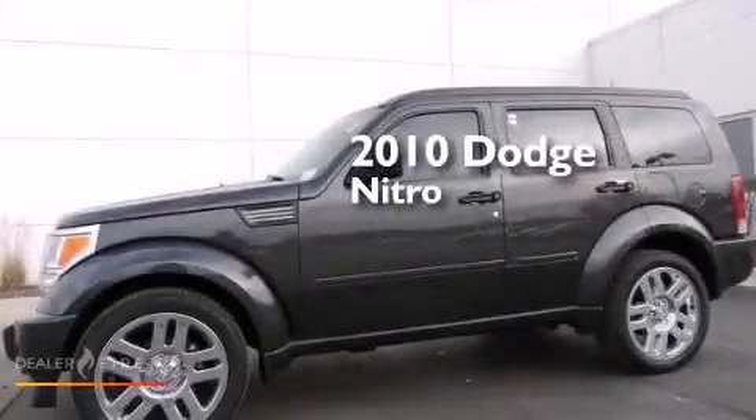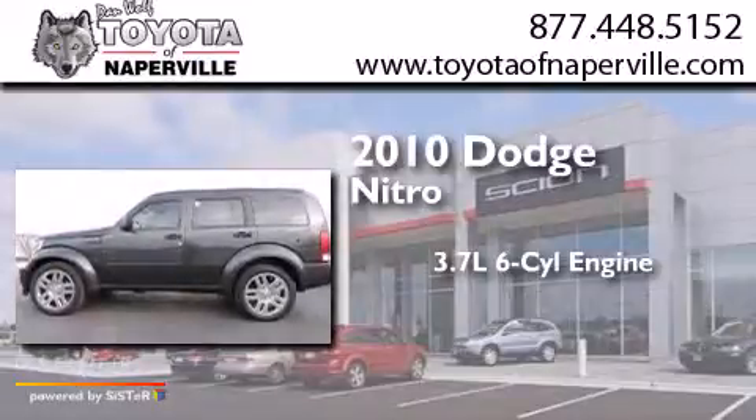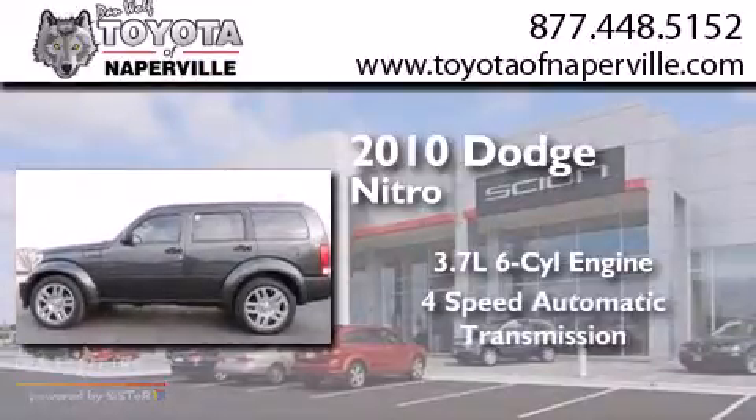This is a 2010 Dodge Nitro. It features a 3.7-liter six-cylinder engine and a four-speed automatic transmission.